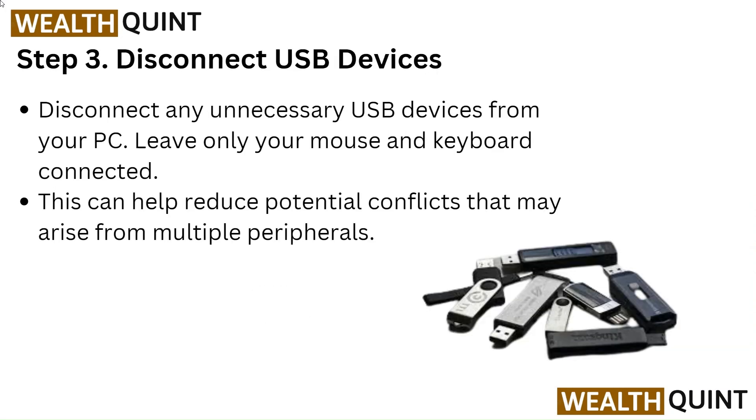Step 3: Disconnect USB devices. Disconnect any unnecessary USB devices from your PC and leave only your mouse and keyboard connected. This can help reduce potential conflicts that may arise from multiple peripherals.